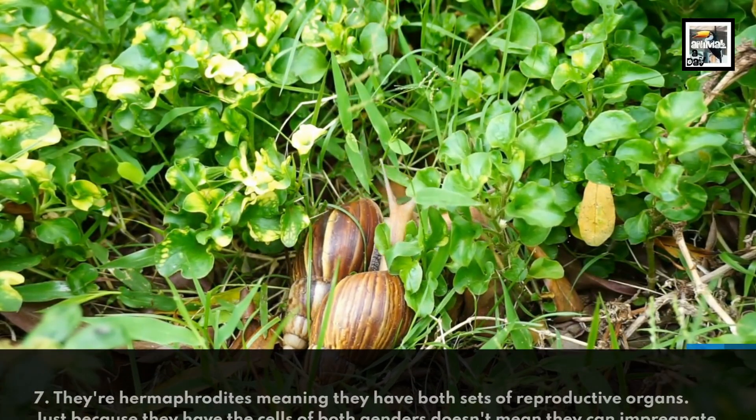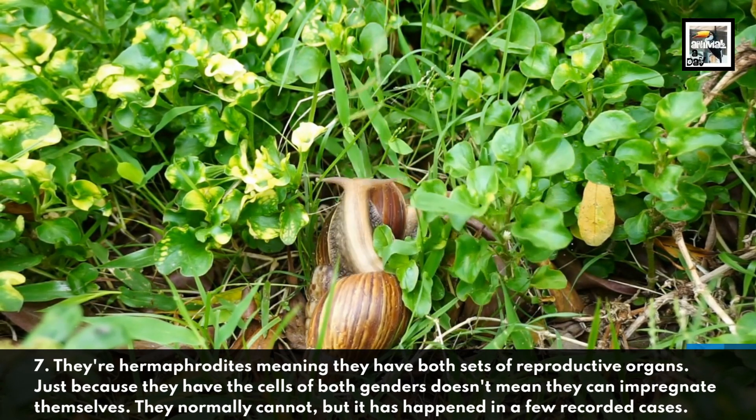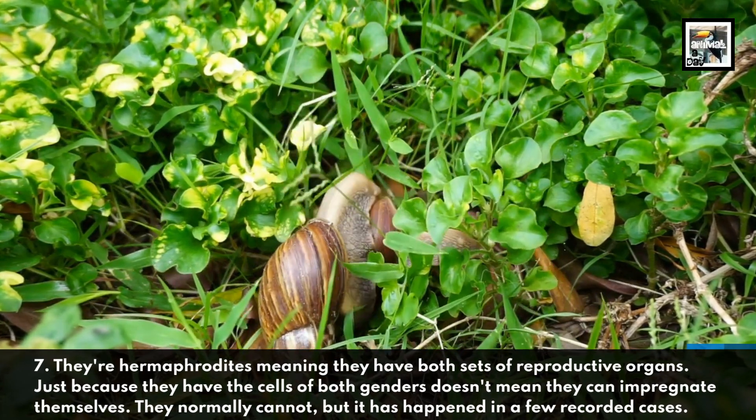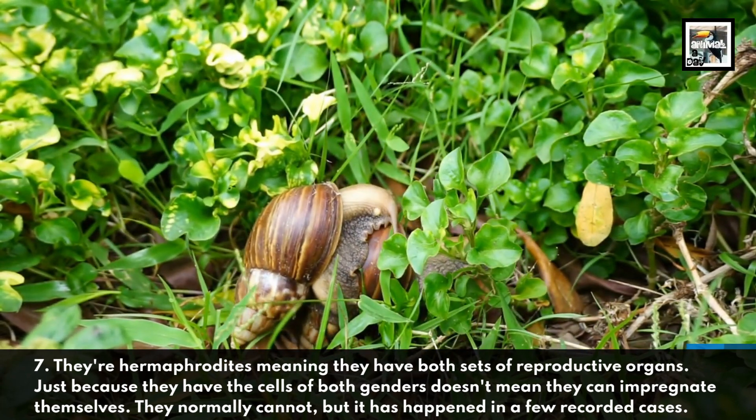They're hermaphrodites, meaning they have both sets of reproductive organs. Just because they have the cells of both genders doesn't mean they can impregnate themselves. They normally cannot, but it has happened in a few recorded cases.